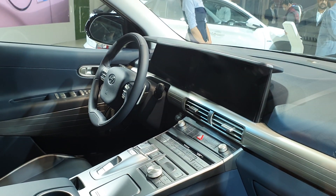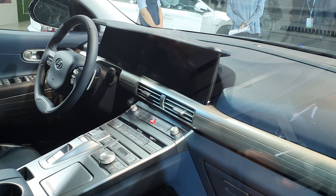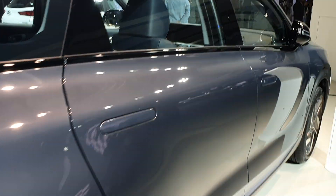You also get a two-spoke steering wheel and a massive display for the infotainment and the instrumentation — both are digital. I'll just show you the rear seats; at least from the outside they look adequately spacious. I'll just show you this car from the rear.